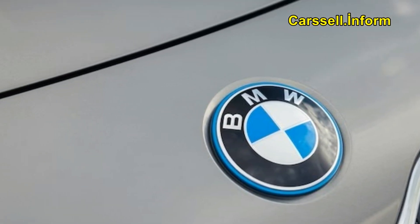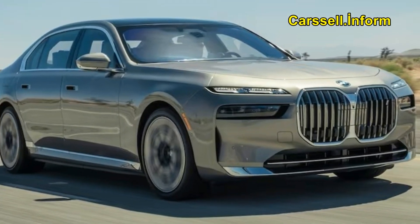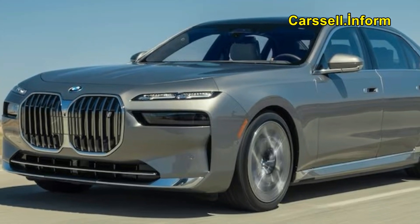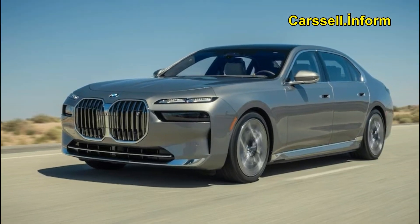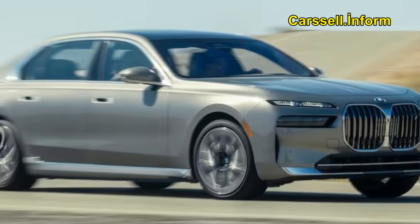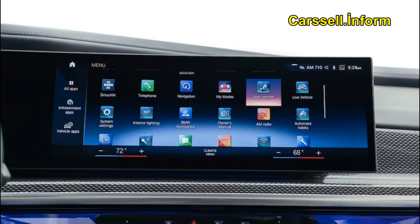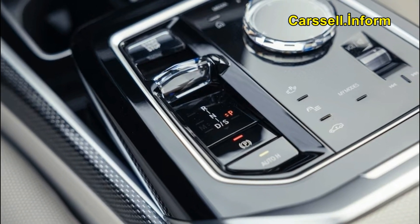In the case of the 7th Generation 7 Series, it becomes evident—as clear as the dazzling crystalline trim adorning the cabin—that BMW has committed wholeheartedly to elevating luxury in its updated flagship sedan. The new 7 Series, in all its iterations, boasts an abundance of high-end embellishments, technological features, and an astonishing rear-seat package, either standard or available.